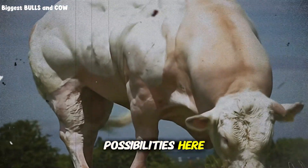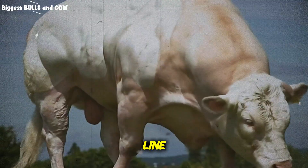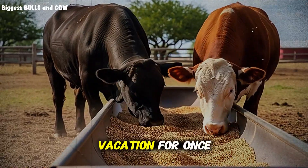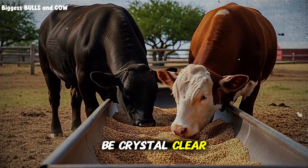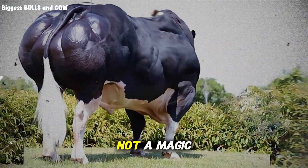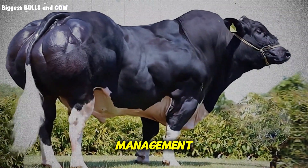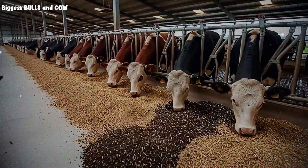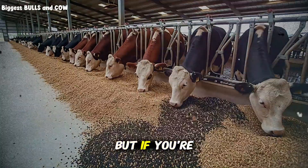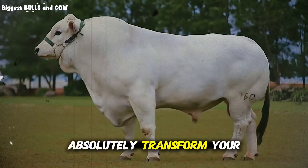Can you imagine what cutting your feed costs by 30 or 40% would mean for your bottom line? Expand your herd? Improve your facilities? Actually take a vacation for once? But let me be crystal clear: peanut hulls are not a magic bullet. They're a tool — a very effective tool when used correctly. They require management, planning, and attention to detail. If you just throw feed over the fence and hope for the best, this probably isn't for you. But if you're a thoughtful producer who's willing to learn, adapt, and optimize, then this could absolutely transform your operation.